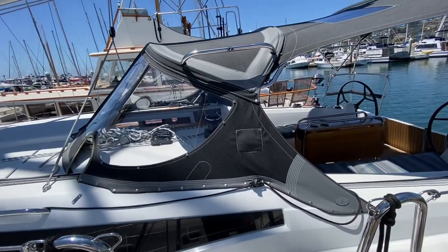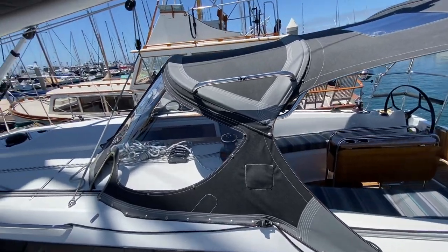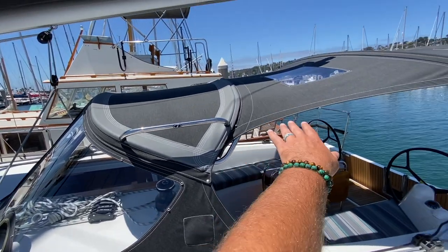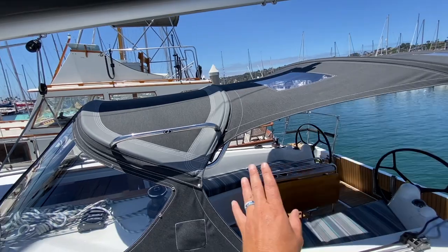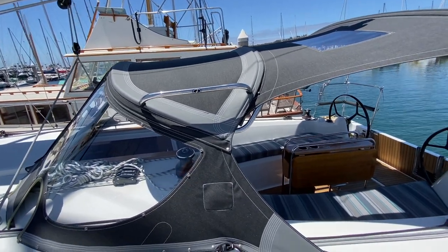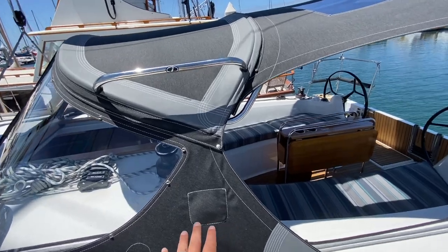Let's come aboard the vessel. First thing we're going to notice is this really beautiful Iverson Dodger, custom dodger connector, and Bimini back here — they all have covers on it. This is about close to $15,000 of add-ons just right here in canvas.